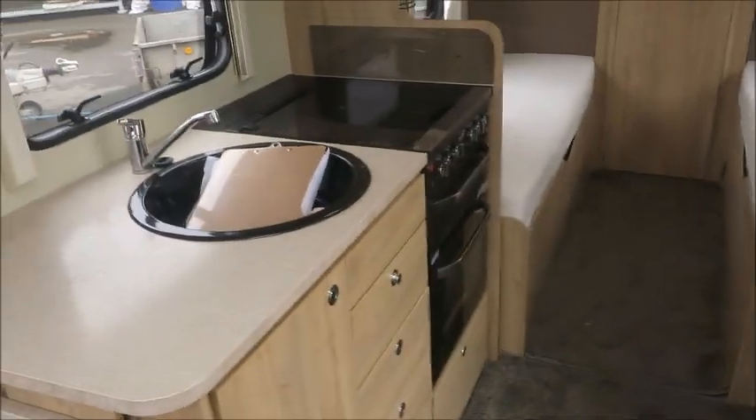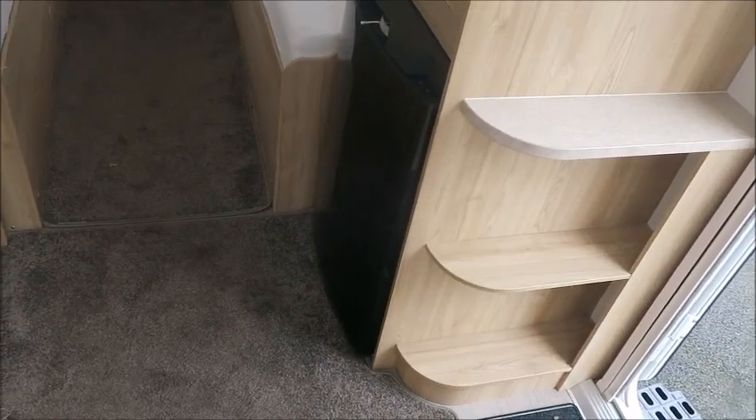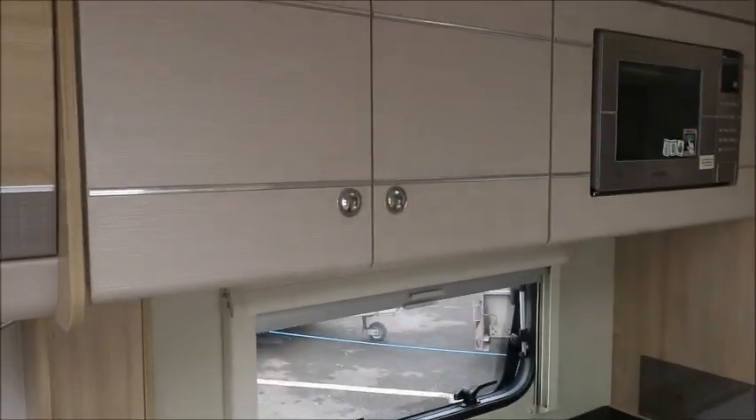The kitchen is fully fitted. You've got the electric and gas hobs, oven, grill, microwave above, and a dual fridge freezer. There's also plenty of drawers and storage.